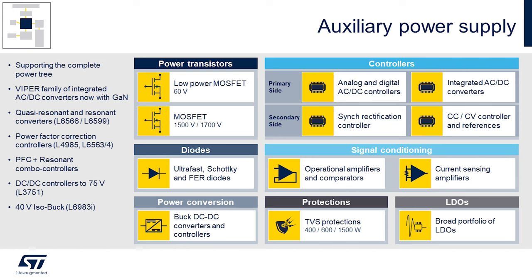We have several families of great devices, such as the Viper family, that integrate the high voltage power MOSFET with a controller to help simplify the system. We also offer a complete selection of resonant and flyback controllers for developing your own auxiliary power supply. We also have the ISOBUCK family that can create low voltage buck style converters that also provide some isolation.